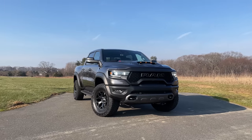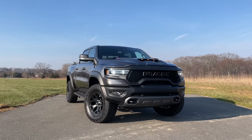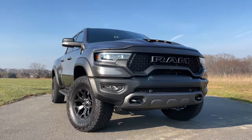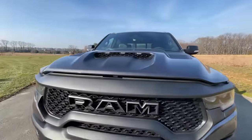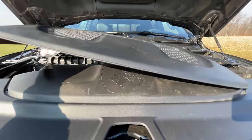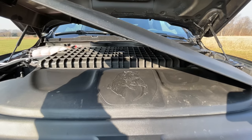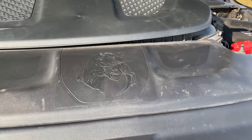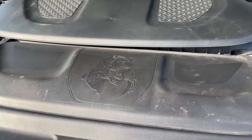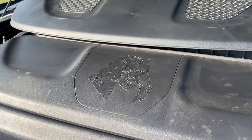Chrysler vehicles are known for having Easter eggs, and Jeep has some of the best I've ever seen, but the Ram TRX isn't playing around. Pop open the hood and remove the engine cover, and you'll see how Ram takes a direct shot at Ford with a picture of a Tyrannosaurus Rex eating a Velociraptor. I love that — that's freaking amazing. It's great that automakers can have fun like this.